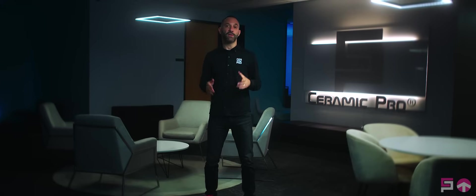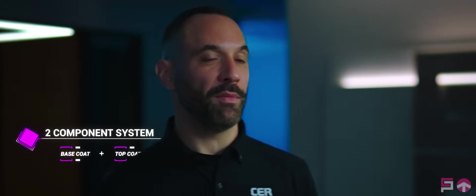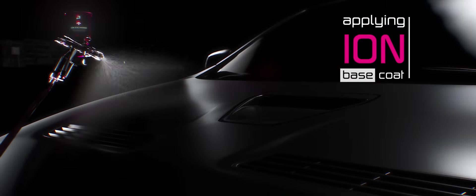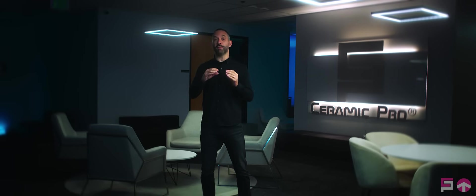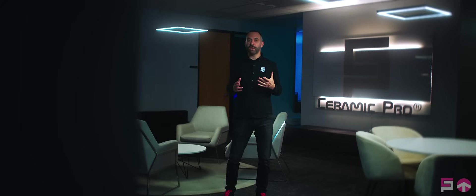We're proud to be the first to introduce ion exchange technology to the ceramic coating industry. Ceramic Pro Ion is a two-component system comprised of a base coat and a top coat. The base coat forms a permanent bond with automotive paint, while the ion top coat exchanges molecules with the ion base coat, forcing larger ions down and smaller ions up.